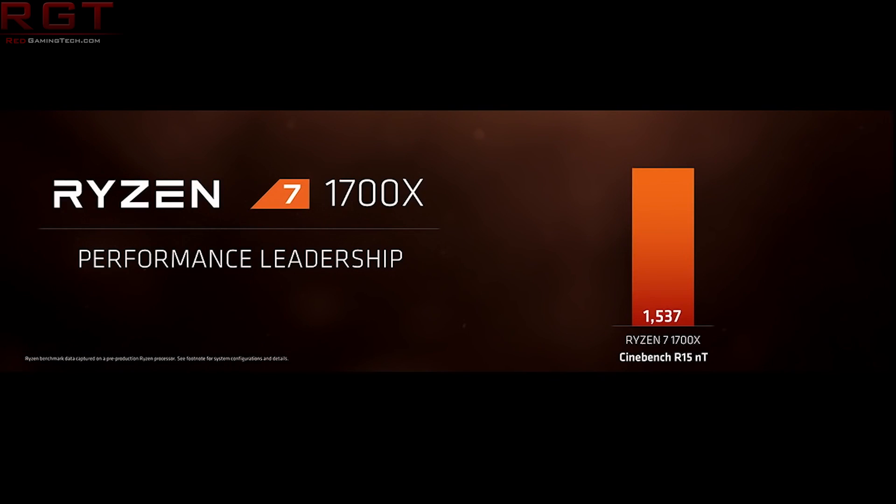That has been ordered, and hopefully it shall arrive. It is not a review sample — we are paying for this, so you can expect an unbiased opinion. We'll be testing that out with a whole bunch of stuff.